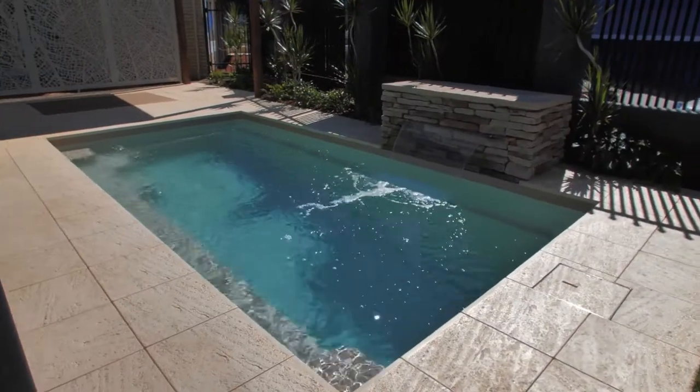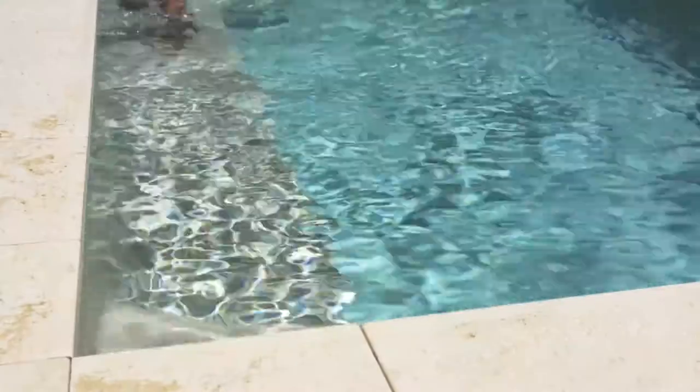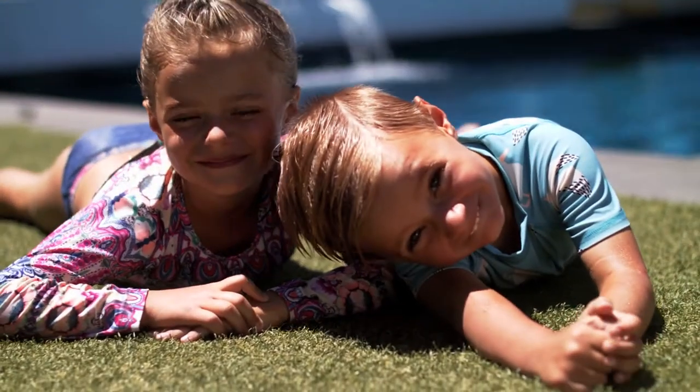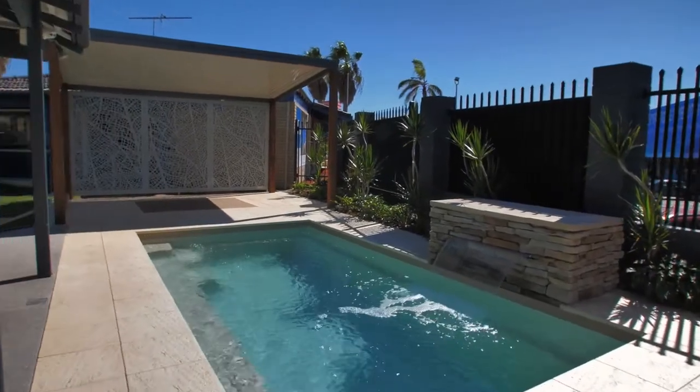The feature of this pool is the long bench seat running the full length of the pool. And with entry steps at each end, this makes for versatility when considering the position of the pool in your backyard. And why not consider a spa jet option for those times when you just want to relax.